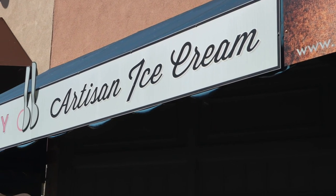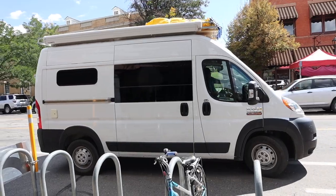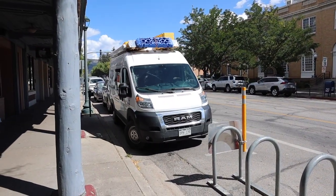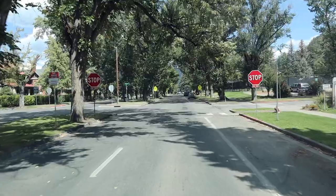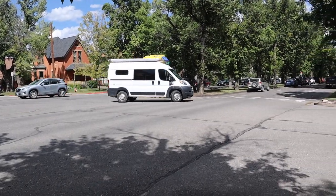Oh look, organic ice cream! Oh, we gotta stop. Honey, you missed the turn. Okay, so let's go inside and we'll show you around.